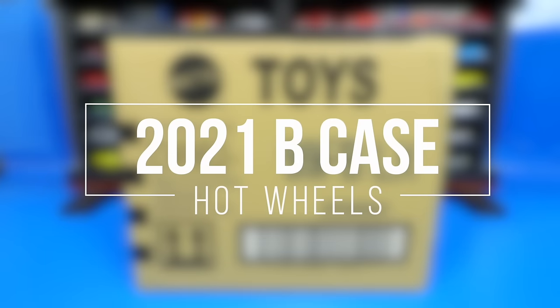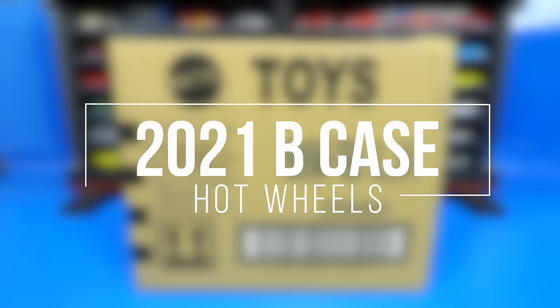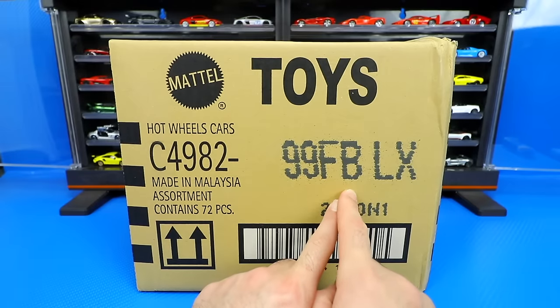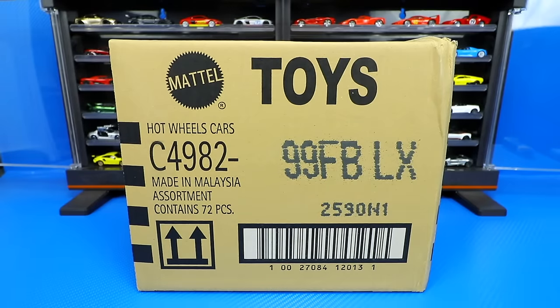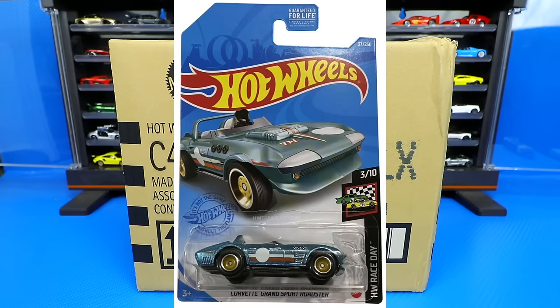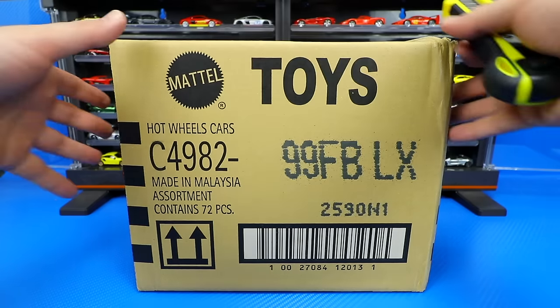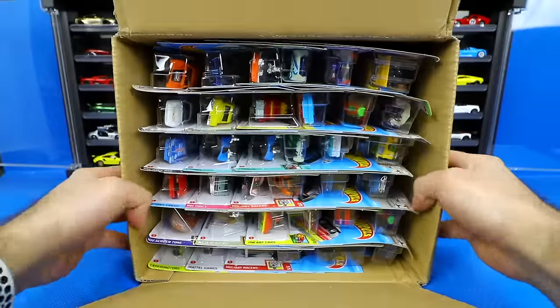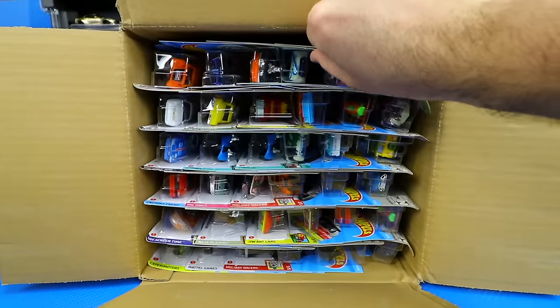What's up, big timers? It's case unboxing time. I know I'm a little bit late, but we have the 2021 Hot Wheels B case — it has finally arrived. The regular treasure hunt for this case is the Street Wiener, and the super treasure hunt is the Corvette Grand Sport. Let's go ahead and open it up.